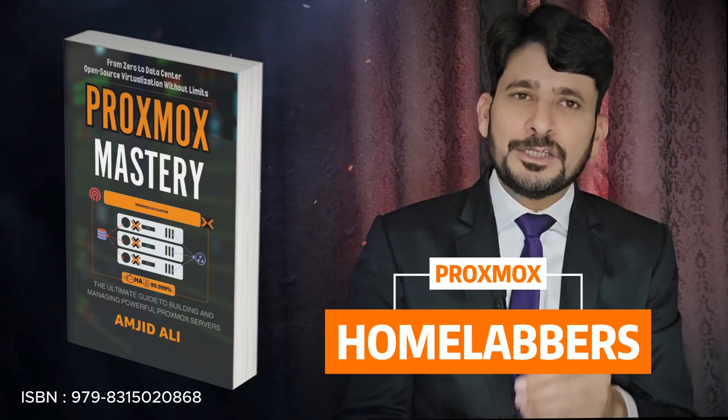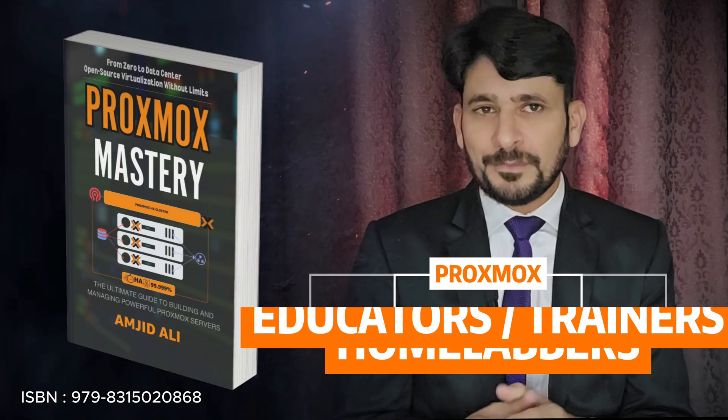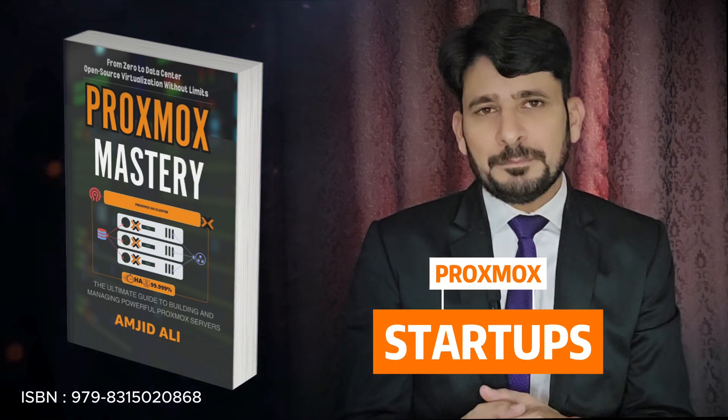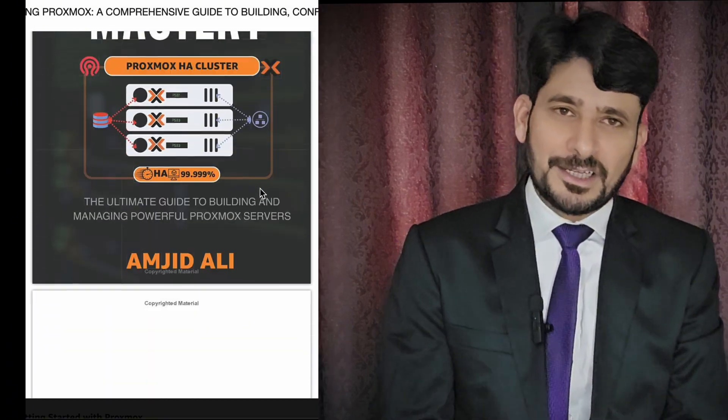Home lab enthusiasts, build your dream lab with a clear guide at your fingertips. Educators and trainers, use this as a reference to teach others. Business leaders and startups, learn how Proxmox can cut costs and increase control.